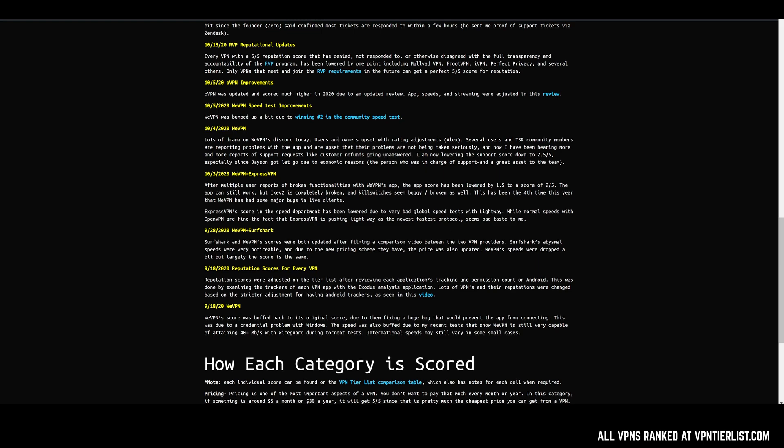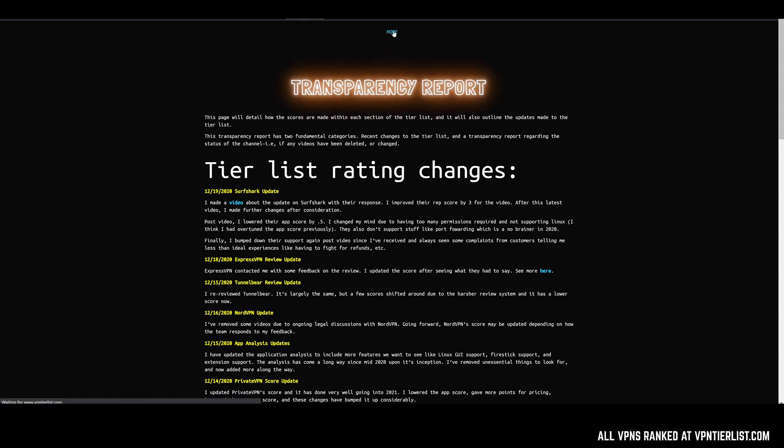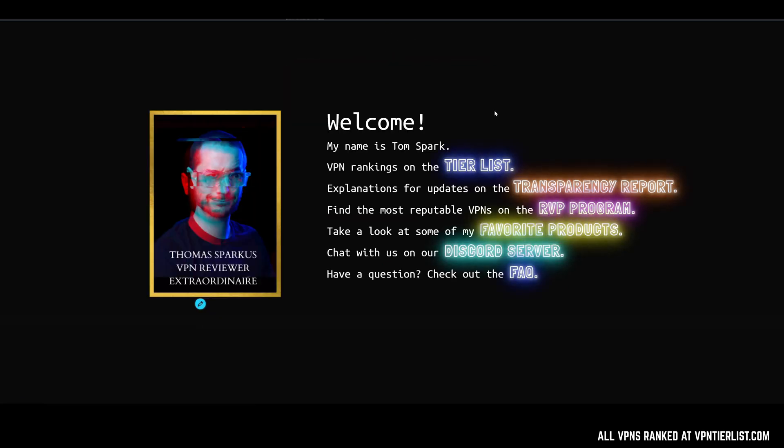Hey guys, I just wanted to make a video that I thought was really important, kind of updating you on the website and how things are going to be working in 2021 and going forward with the VPN review tier list system. If you're not familiar with the VPN tier list website, this is kind of like the central hub of the channel, and this is where you can have everything most useful for you when you're trying to pick or decide what VPN to use in 2021.